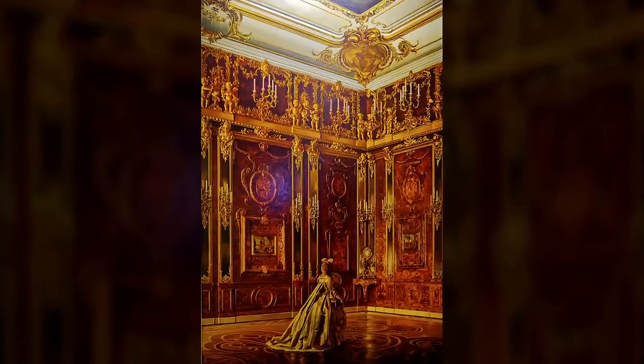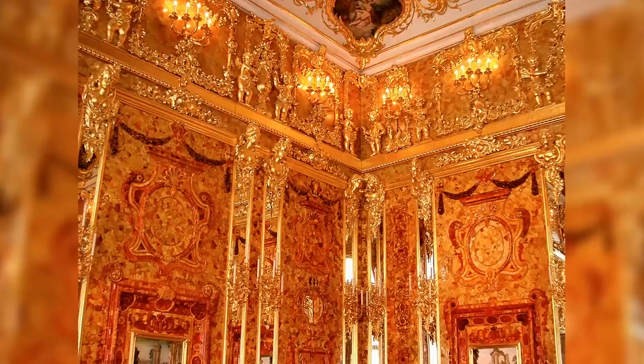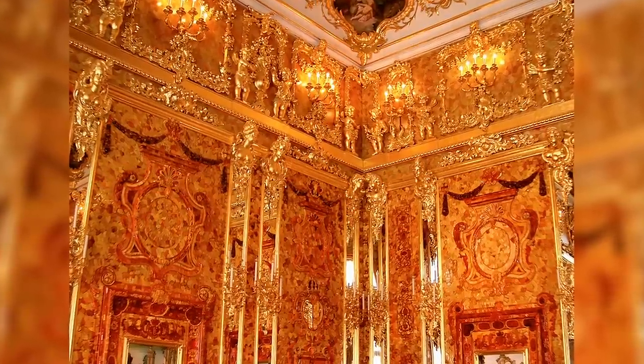The Amber Room was undoubtedly one of the most astonishing collections of artwork the world has ever seen. This wasn't simply pieces of art hung on a wall — the room itself became a glowing beauty. Its creation was delicate and painstaking, a true testament to a style of craftsmanship that we're sadly losing.